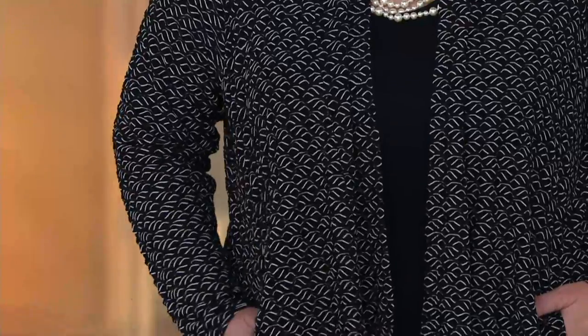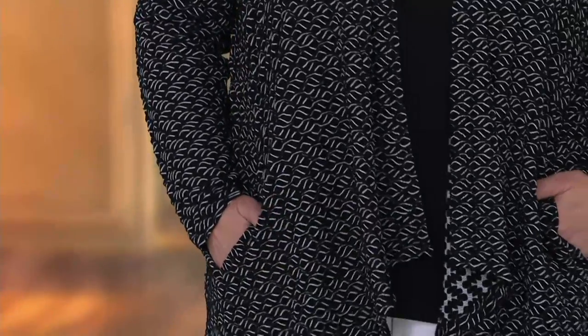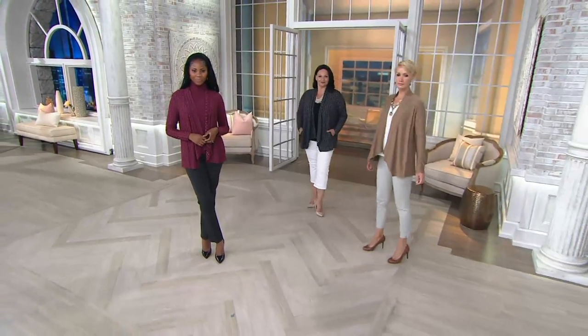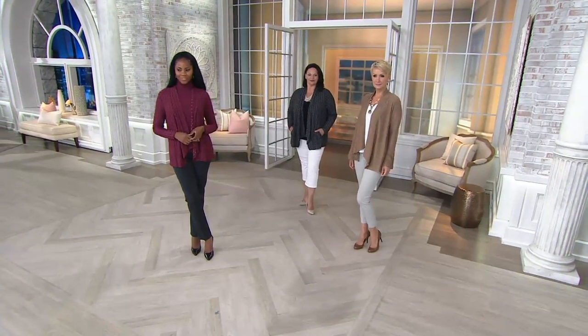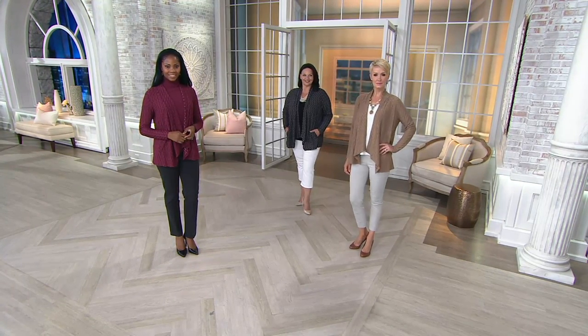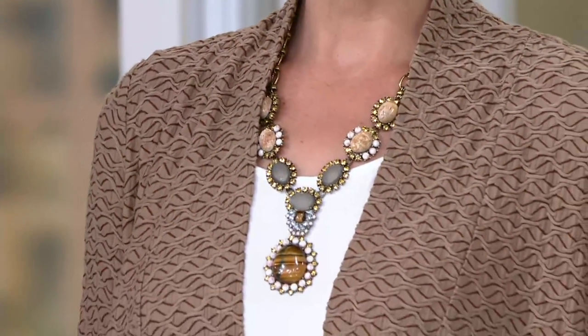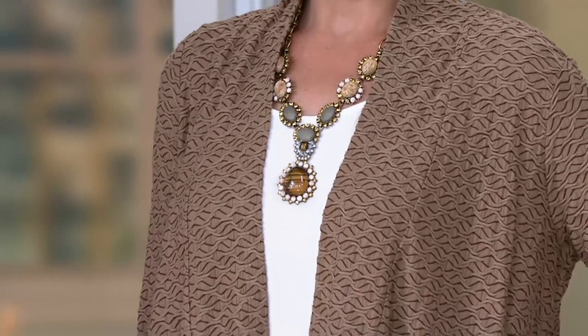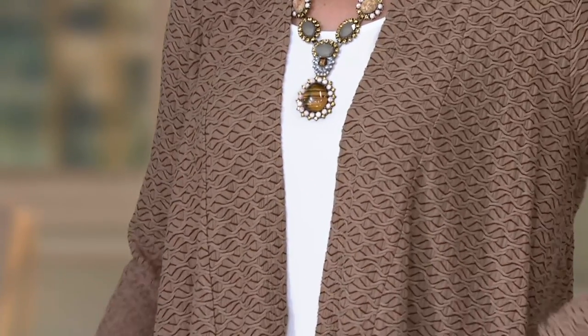And wait till you see Amanda — she could go fall or spring, right in the middle. This could be Palm Beach right now. Amanda is wearing it with that gorgeous gemstone necklace — the jasper and tiger's eye necklace coming up. That is head-to-toe perfection. I love everything about what all three of you ladies are wearing — proud to think that this is what we do every day.